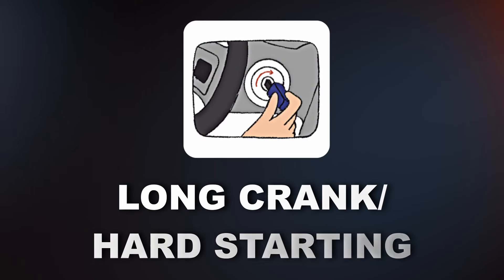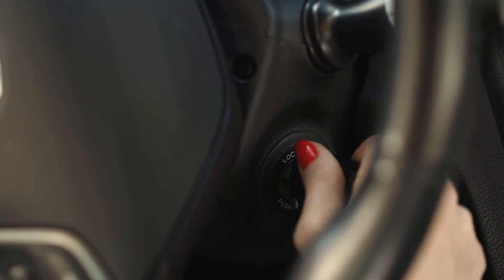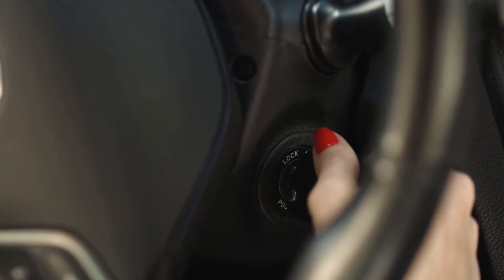The first symptom is long crank times or hard starting. If the pump can't build enough pressure quickly, the engine may crank longer than usual or struggle to start, especially after sitting overnight.